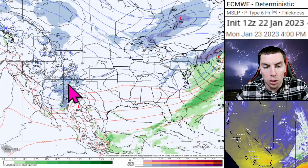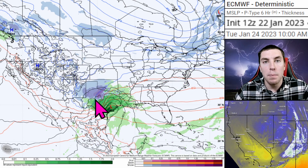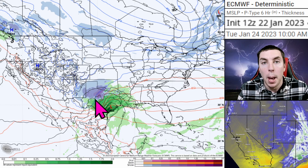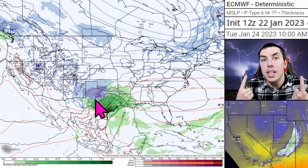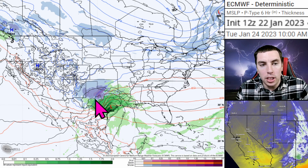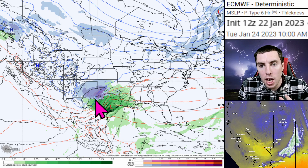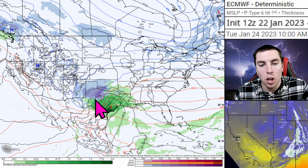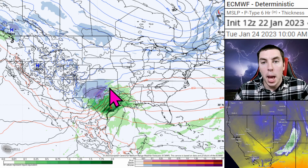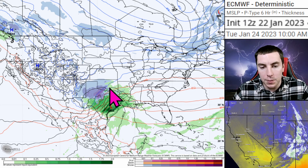Light to moderate snowfall will start off, but once we get into Tuesday morning — around 1 or 2 in the afternoon central time — the date and time is displayed on screen. Make sure you check that out on the top right side of the screen; it shows you what model I'm using, what parameter, and the date and time. The time shown is in Pacific Standard Time, so add one, two, or three hours depending on your time zone.